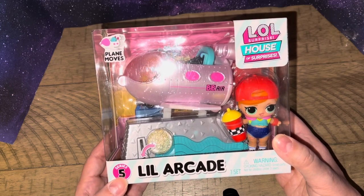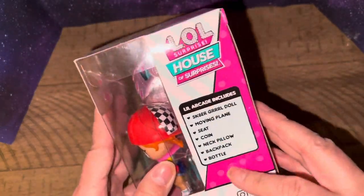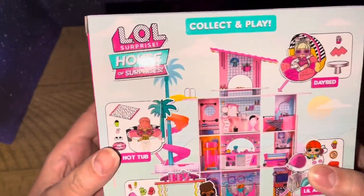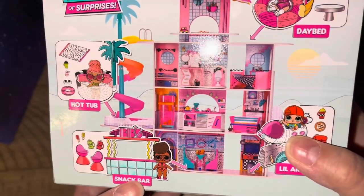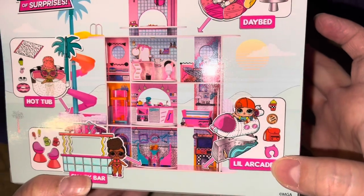Is that what they mean — series five? Anyway, this is a little arcade. She comes with some accessories. This is what she comes with that I don't want to see. And then you get collect and play. So you have here the hot tub, the snack bar that would probably be cute to get — and they come with a doll. And then you have the daybed with that dolly in mind.